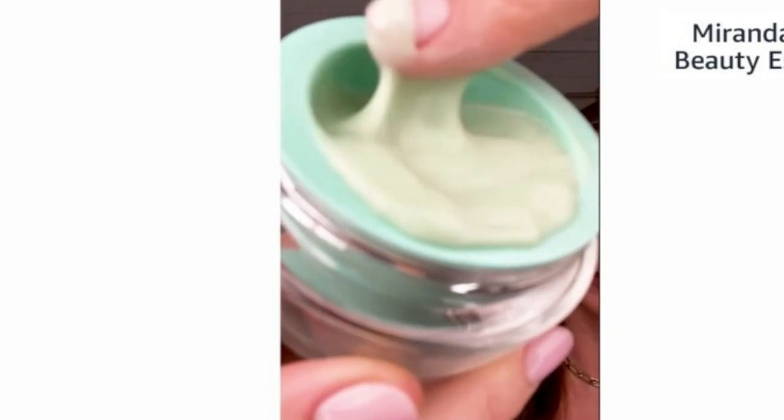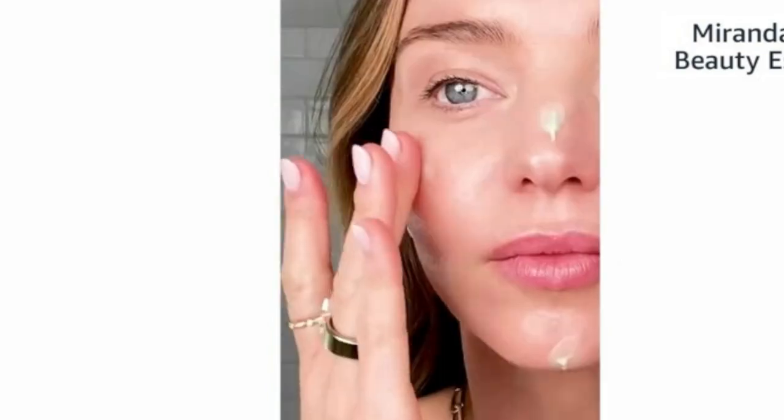Our newest product and my latest obsession is the Cora Organics Active Algae Lightweight Moisturizer. I'm just so excited about this moisturizer. It is great for all skin types, especially those with oily combination skin. When you apply it, it feels really cooling and refreshing on your skin and it absorbs really quickly and easily, so you can use it morning and night.